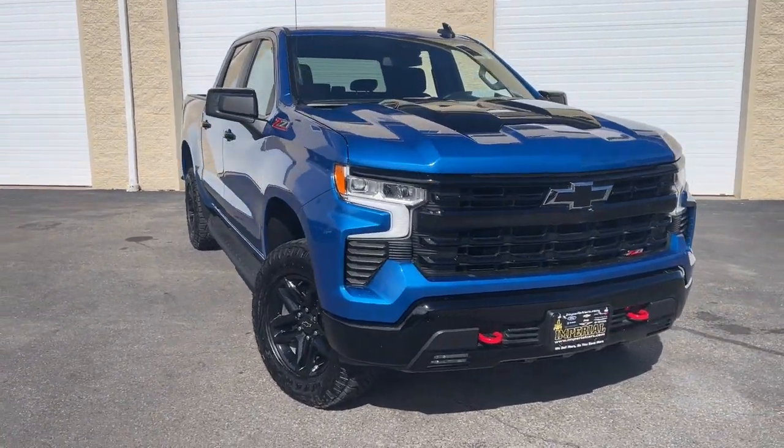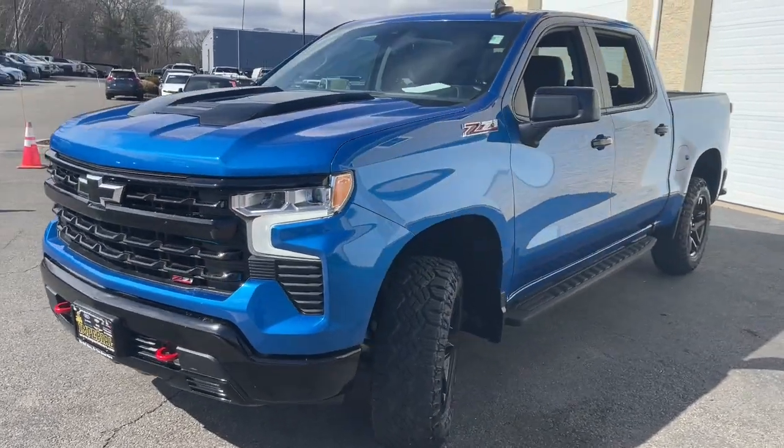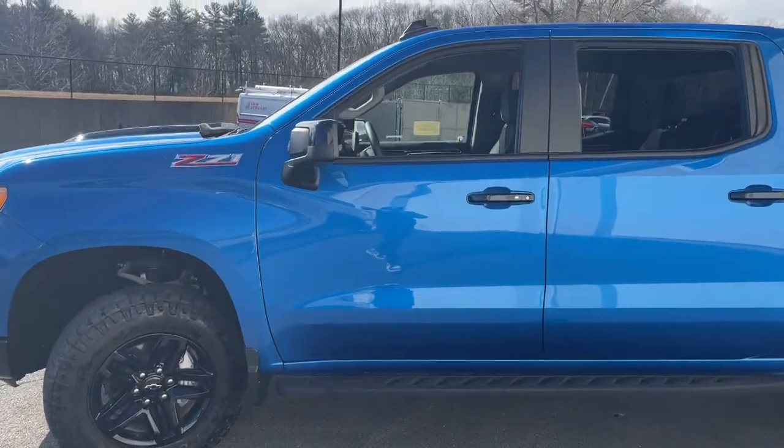Get into the 2023 Chevrolet Silverado 1500. This vehicle is an outstanding buy with fewer than 10,000 miles on the odometer.